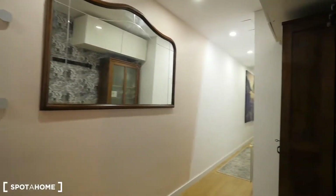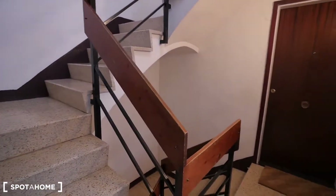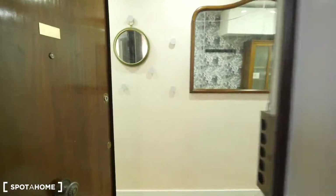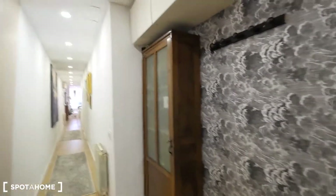Here we have the entrance to our apartment. This is the second floor — actually, it's the third floor. There's no elevator, so you need to take the stairs for two floors. Of course, there's an entresol, so three floors total. And well, this is the entrance.